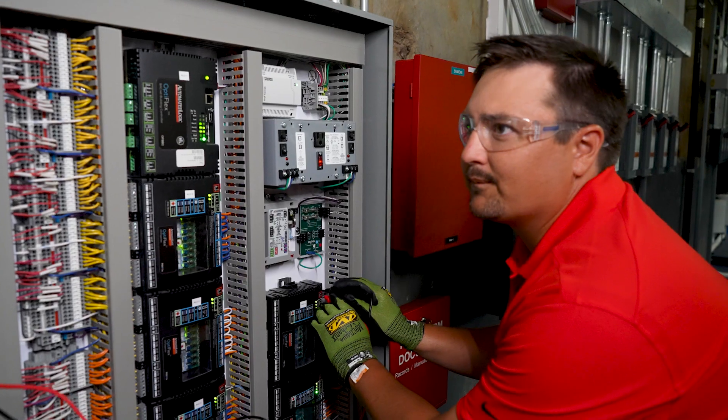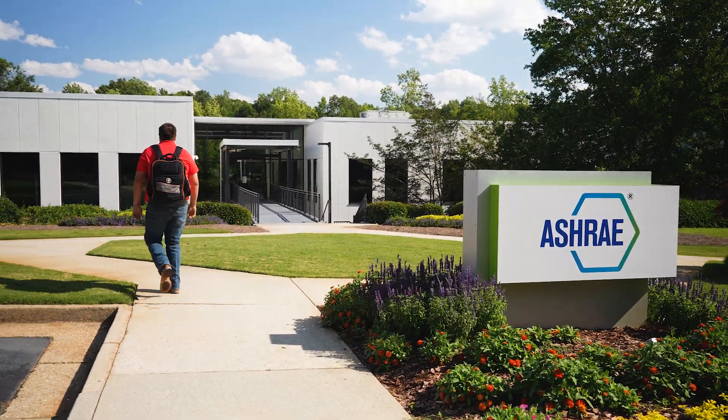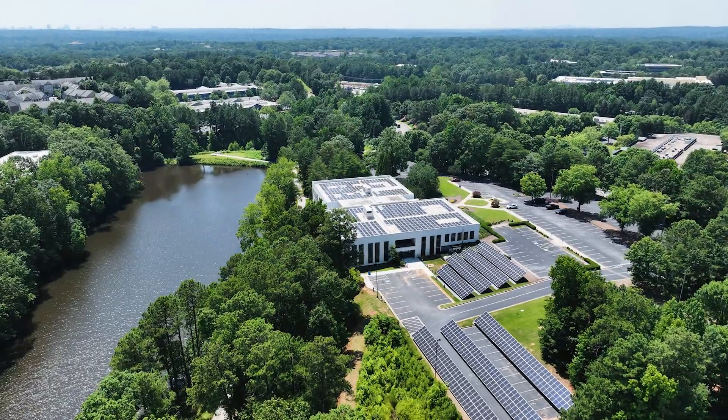A good field engineer is someone that approaches this job as a career instead of just another job. Automated Logic has done a great job helping me progress through my 10 years of being here — starting as a field engineer, then I became a field supervisor, and now I'm a project manager working on high-profile customer sites.